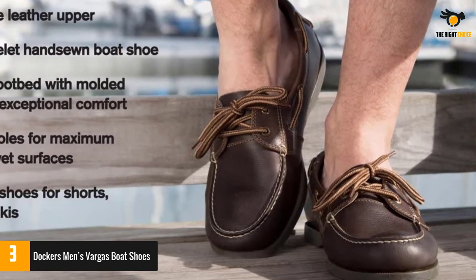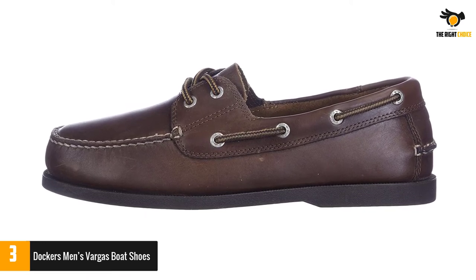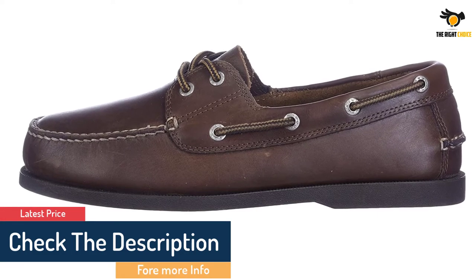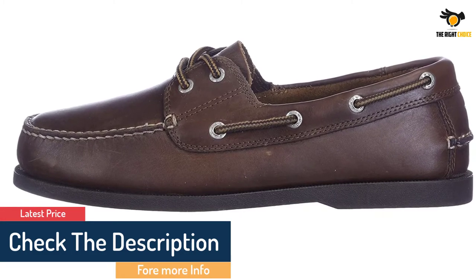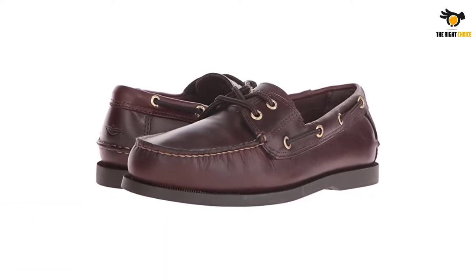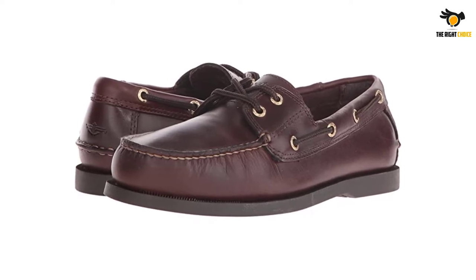It's made of soft and flexible leather which, combined with the EVA footbed, gives you excellent comfort. It comes with the classic two-eyelet design plus a 360-degree lacing system for tightening the shoe. The rubber outsoles are strong, don't leave any marks on the boat surface, and are siped so you don't have to worry about slipping. The Dockers Vargas shoes go great with anything from jeans to shorts.